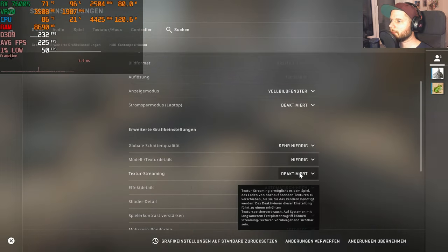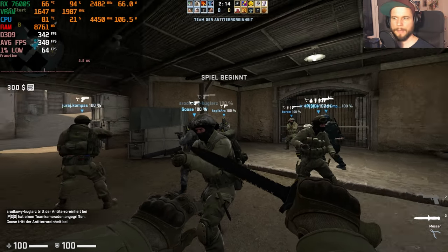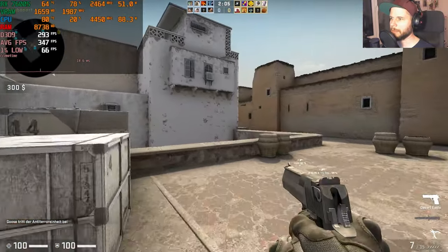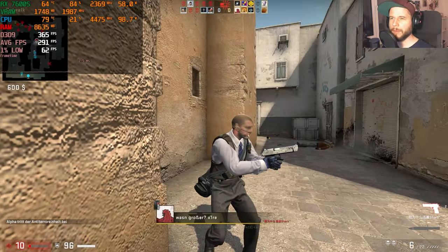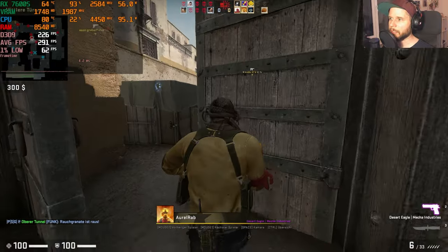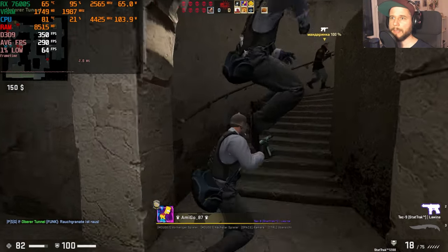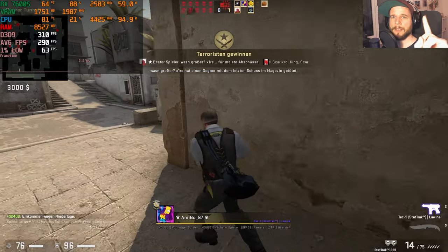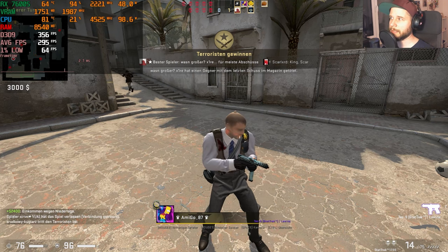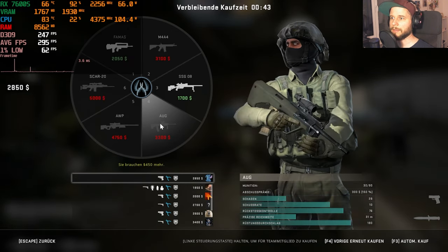Switching to lowest settings: we're getting around 350–360 fps, with an average of about 300 fps on Dust 2 at lowest settings. That was just a quick test — we all knew the laptop could handle CS:GO at very high fps. Interestingly though, even the newest laptops don't reach the 500–600 fps you'd see on a high-end desktop, even though modern laptop CPUs are better than desktop CPUs from a few years ago.